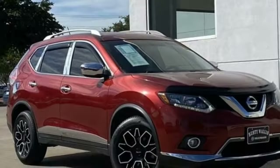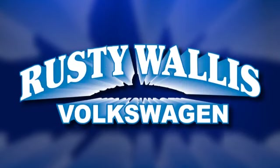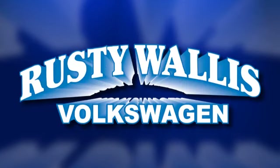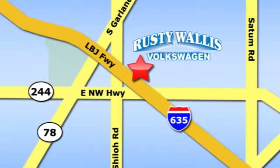Catch attention in this exceptional Rogue. Come and give it a test drive today. Rusty Wallace Volkswagen is one of the premier Volkswagen dealerships in Texas. We're easy to find just off Northwest Highway at 12635 LBJ Freeway in Garland.